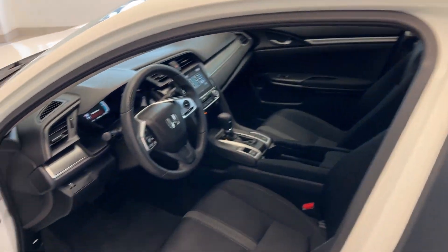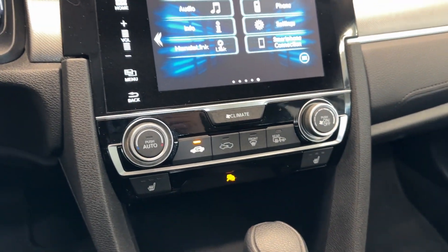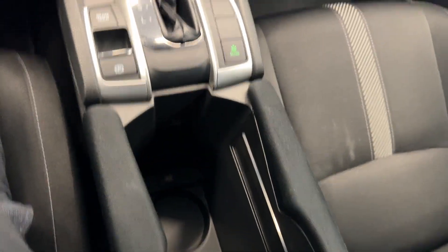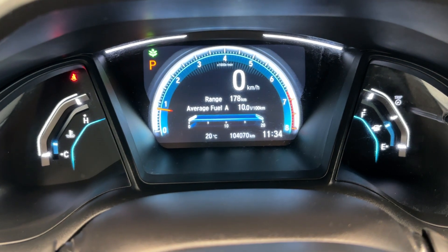For the front end here we have your digital display as well as climate control, your seats, your center console area here, and your dash here.